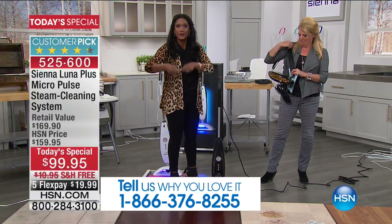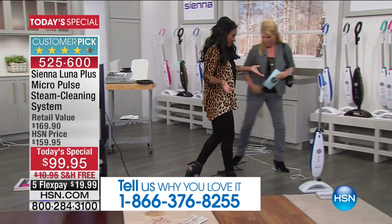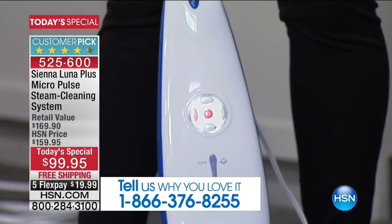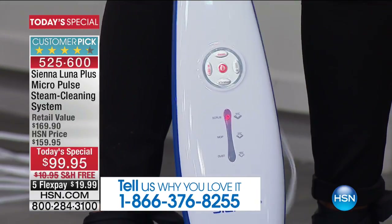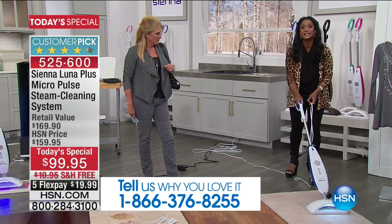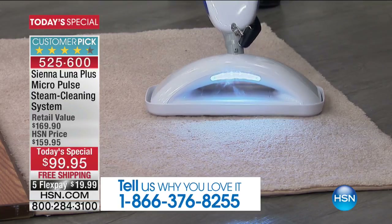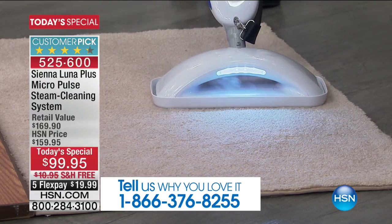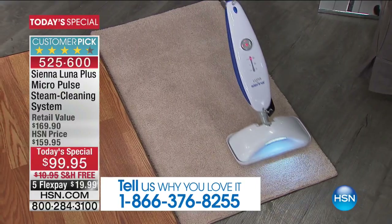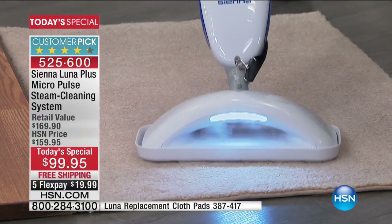You're doing this with steam, cleaning and sanitizing, which we love. If you have pets, this is not going to extract anything from your carpets. What it will do is you'll use the carpet glider, and very easily you can sanitize. You can leave this on an area for 15 seconds and truly kill bacteria. Bacteria causes odor — if you kill the bacteria, you eliminate the odor. You are freshening, deodorizing, and sanitizing your carpets.